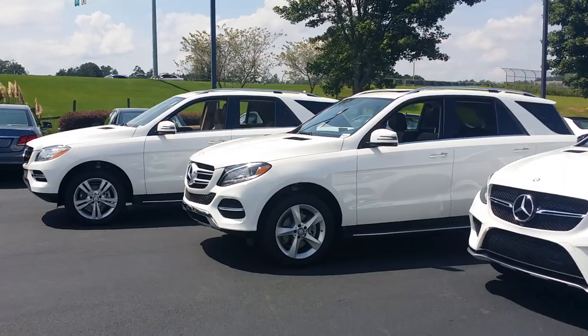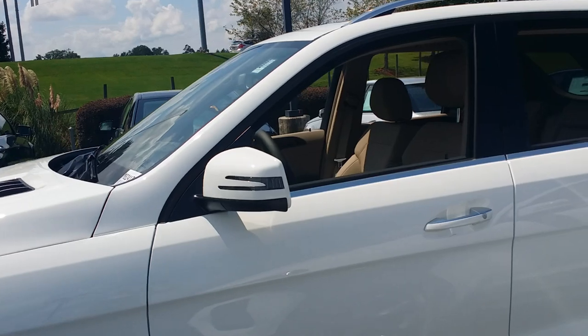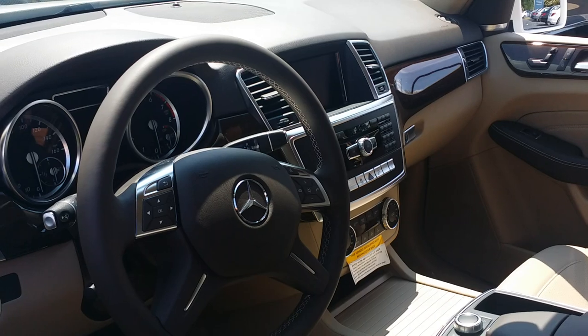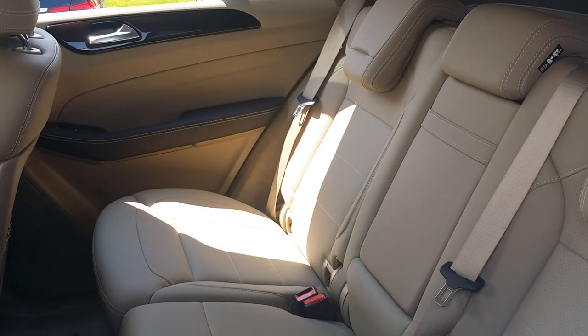If we look at the insides of the vehicles, you can see the 2015 ML has our traditional four-spoke steering wheel and the integrated screen in the center — a traditional five-seater SUV.